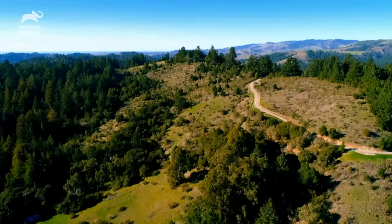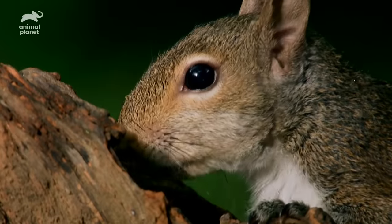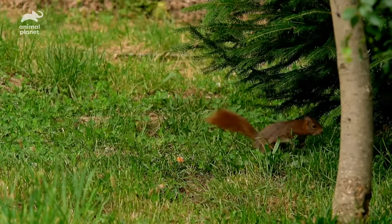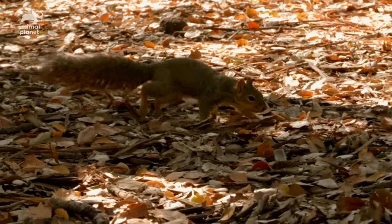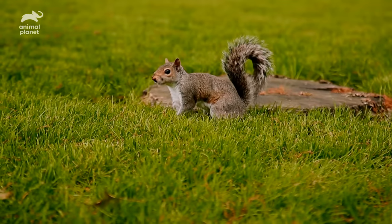They're actually remembering where they are and building spatial maps that include landmarks of things around them — like on top of that tree stump, beside that bush, or under that park bench. So squirrels do have a kind of nut GPS. It's just in their heads.